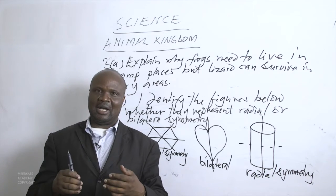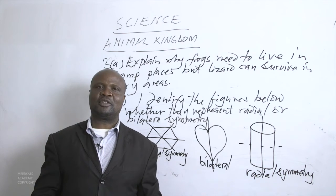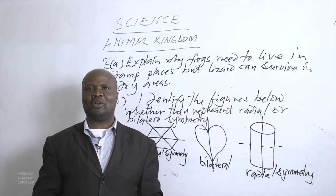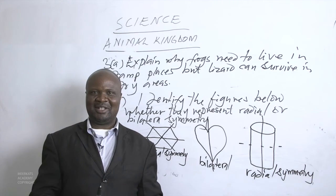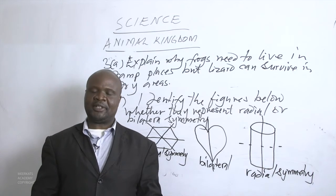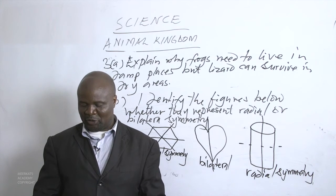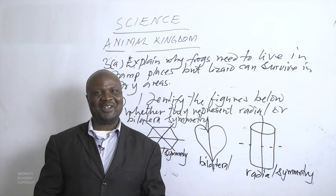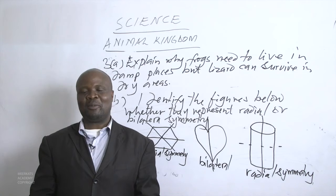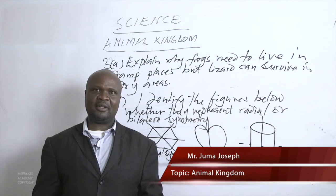In the next lesson, we shall compare the masses of animals — for instance, an African elephant at 5,000 kilograms versus a whale at 190 tonnes. We have now covered the animal kingdom. In our next lesson, we shall cover the plant kingdom. There are five kingdoms in total, and that is the end of today's lesson. Thank you.